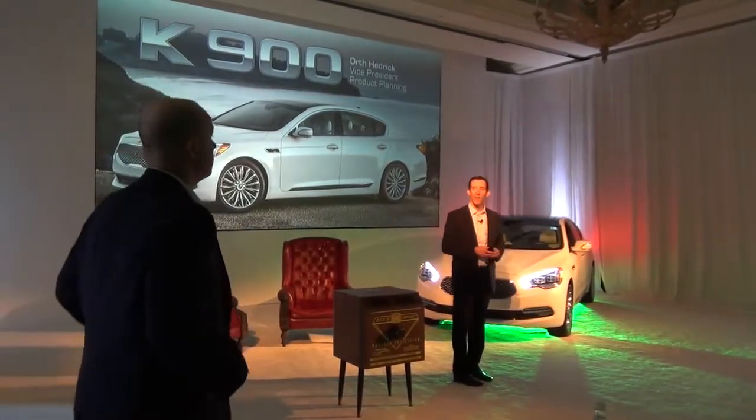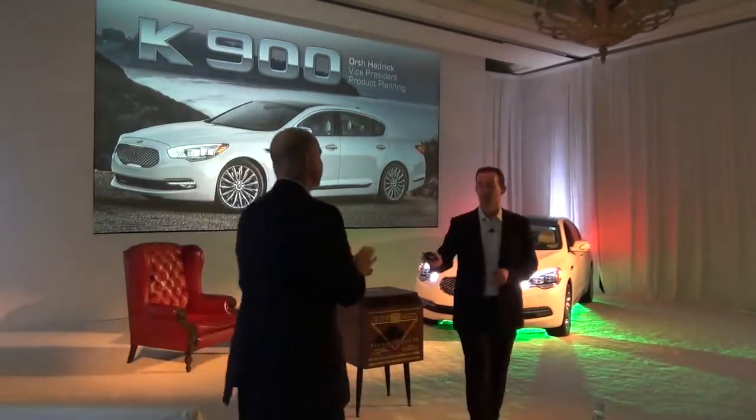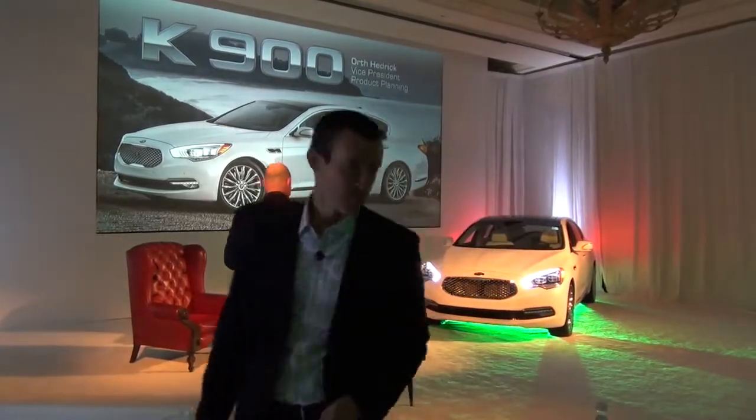Responsible for this great product, Orth Hedrick. All right, Orth. Thank you, Michael. Thank you.